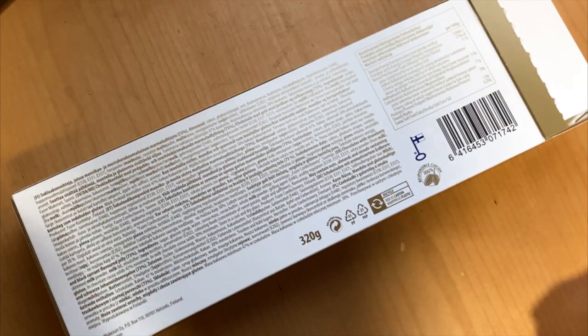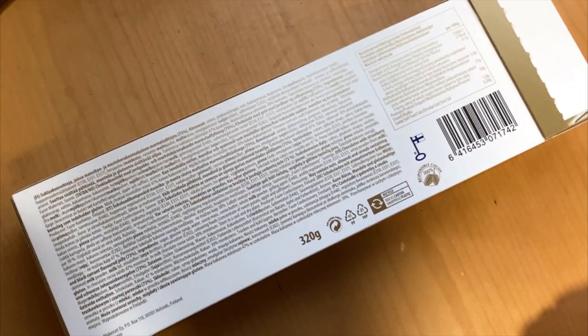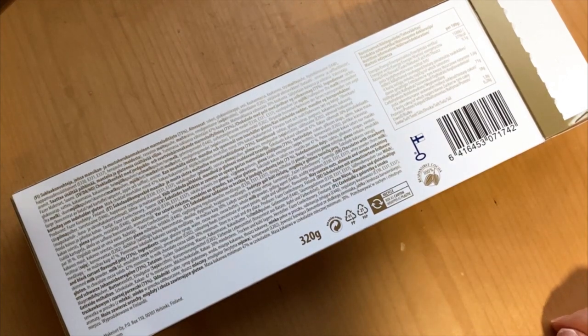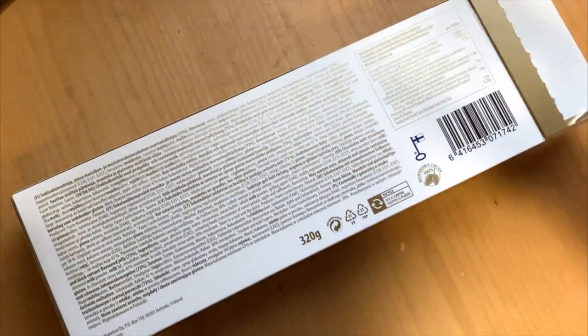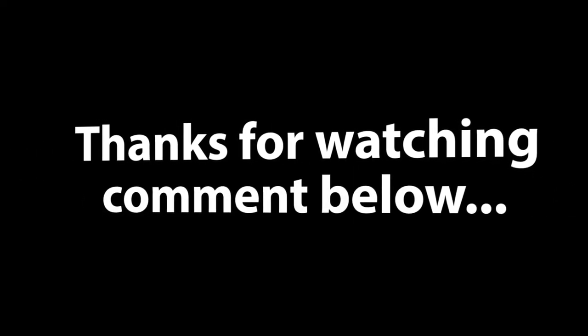Leave a comment — what do you think about Finlandian marmalades altogether? Are you a fan, and have you tasted these chocolate versions of it? Like, subscribe, and see you next time. Bye.